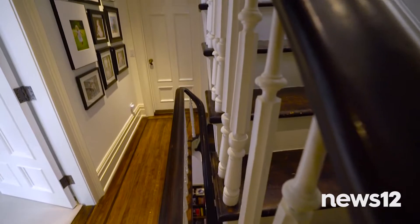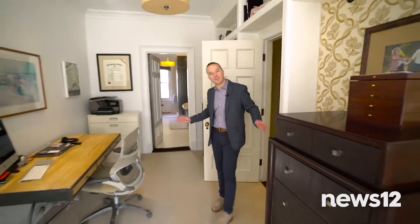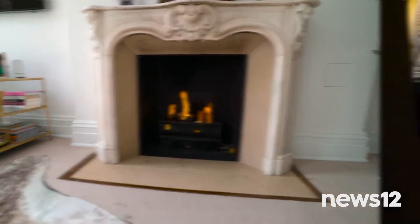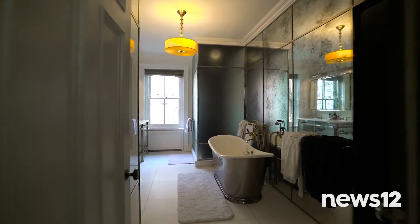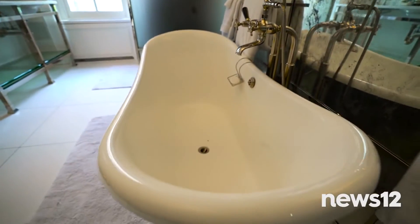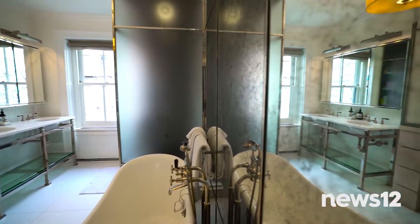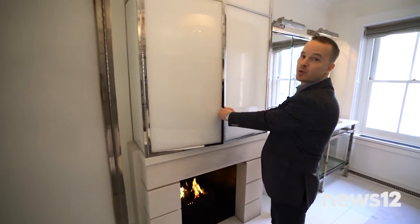Our next stop: the third floor. We're entering the master suite, which occupies the entire floor. You have this bright, sunlit bedroom and, of course, a fireplace. No issue with space thanks to this huge walk-in closet. In this luxurious spa-like bath, you have a large soaking tub right next to a wonderful fireplace, two sinks, a walk-in shower, beautifully designed mirror walls, and tons of cleverly designed storage space.